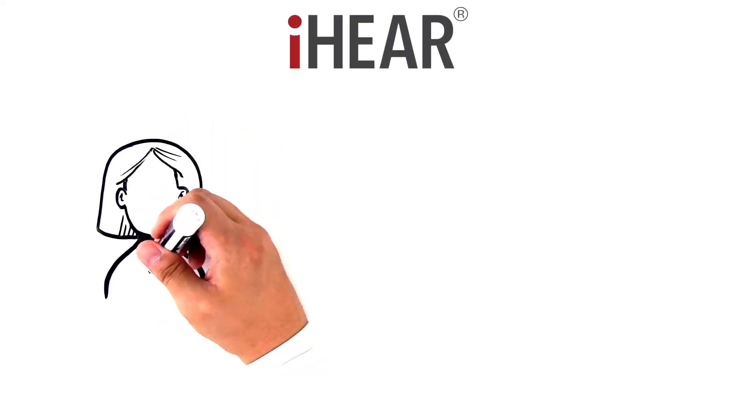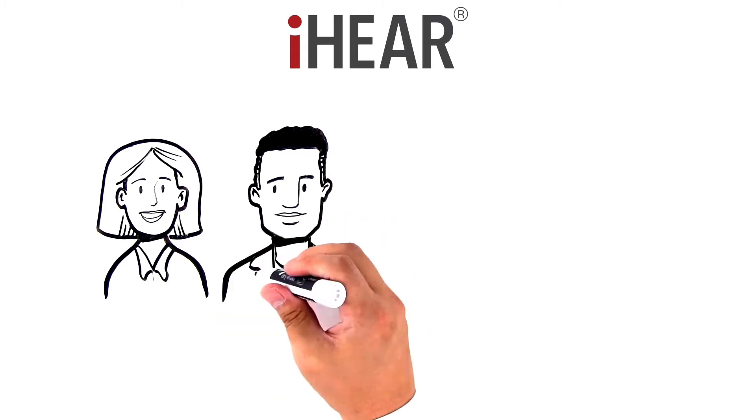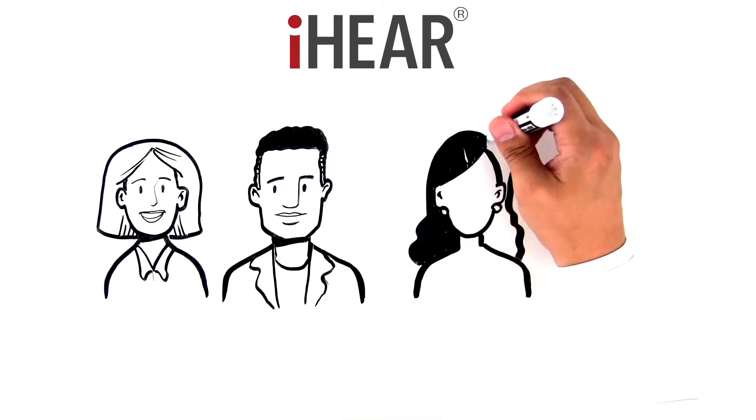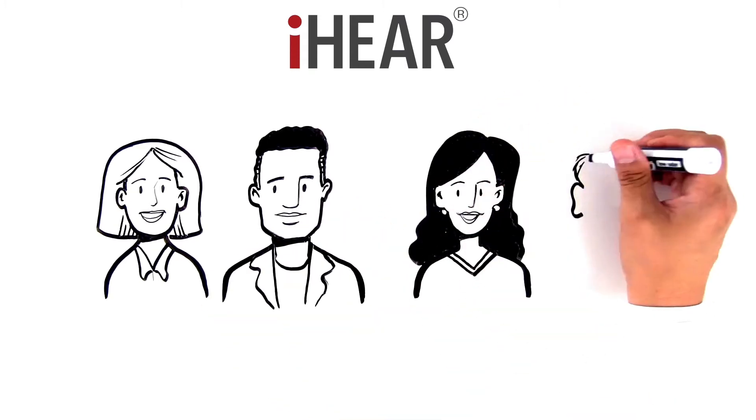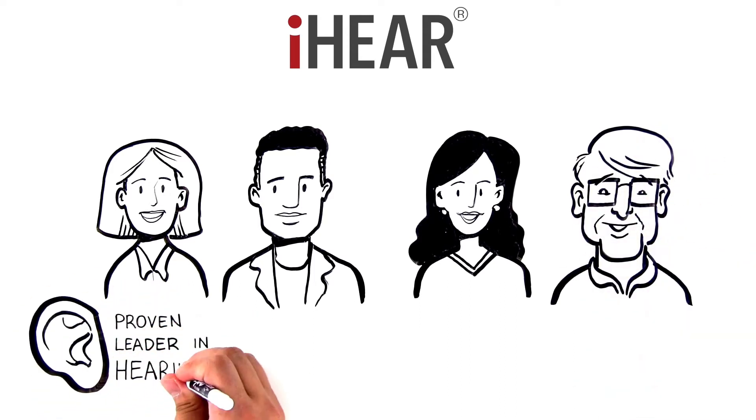Introducing iHear Medical. Our pioneering ideas have revolutionized the hearing industry, with an exceptional track record of innovation in bringing new products to market. Maximize your growth potential with a proven leader in the hearing solutions category.